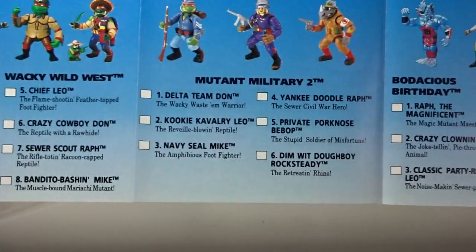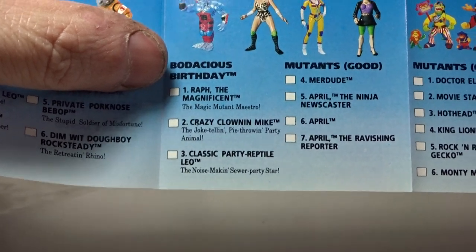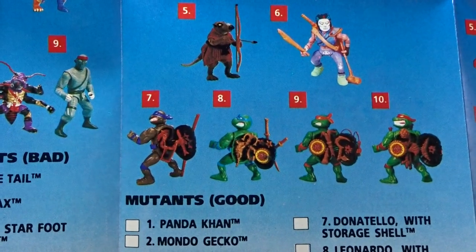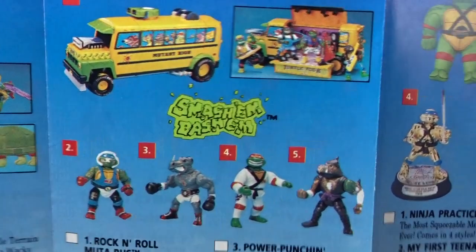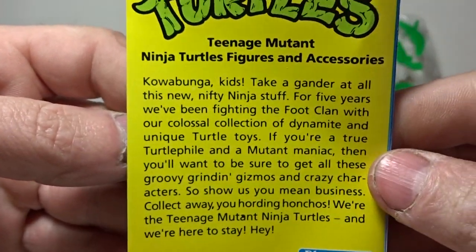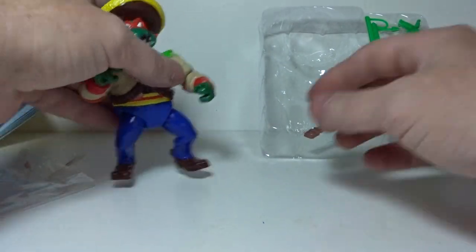There's Sewer Spitting, Wacky Wild West, Mutant Military — they had Mutant Military too! Birthday Mutants, good mutants, bad mutants — and that's just one side. There's a whole other side: the Mutations figures, Mutation vehicles, Mutation vehicles and figures, super-sized figures. They had a whole lot. Also the vehicles and accessories — awesome. This checklist is a cool keepsake of all the vintage Ninja Turtles from 1992.